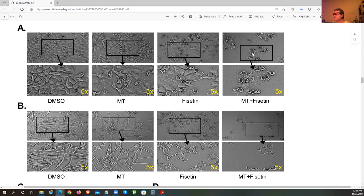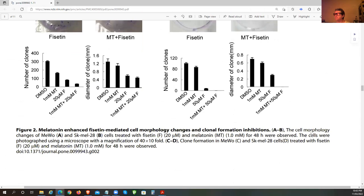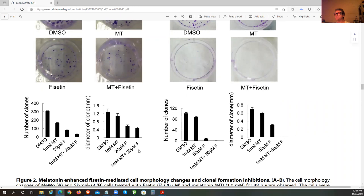Here we've got Fisetin alone, and here Fisetin with melatonin. Look how much has been removed — look at the reduction. That's at a five-scale. Look at the difference. These are the cancer cells: here's melatonin, here's Fisetin, here's the combination of melatonin with Fisetin — there's nearly nothing left. We're looking at these Petri dishes: there's your Fisetin, there's your melatonin, and there's the combo — same thing here, nearly completely clear.